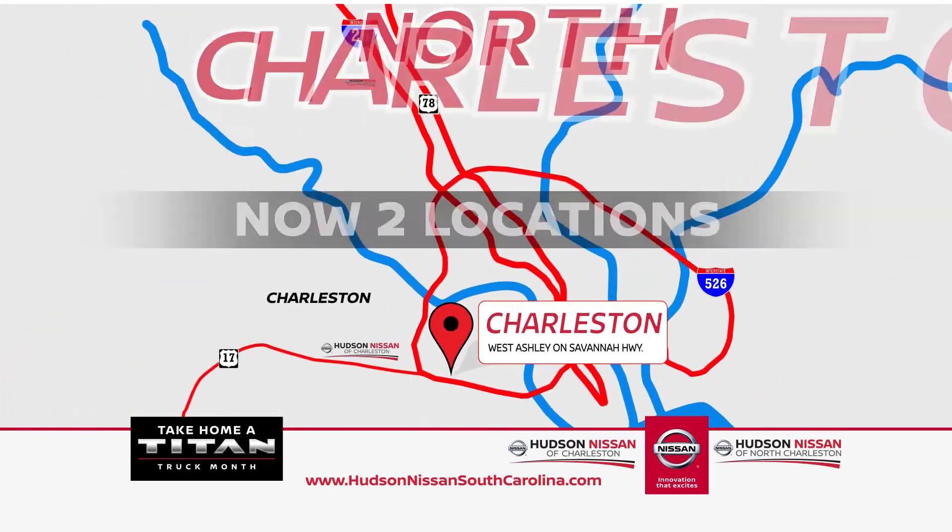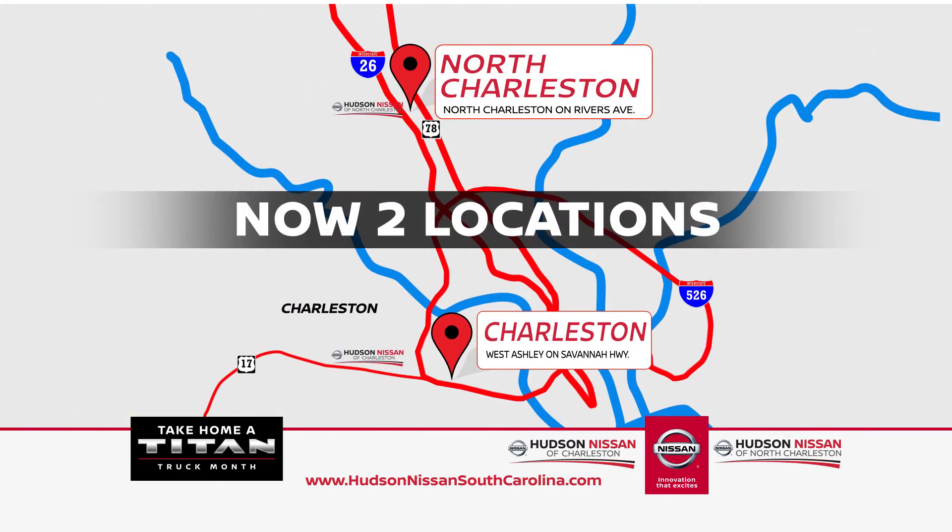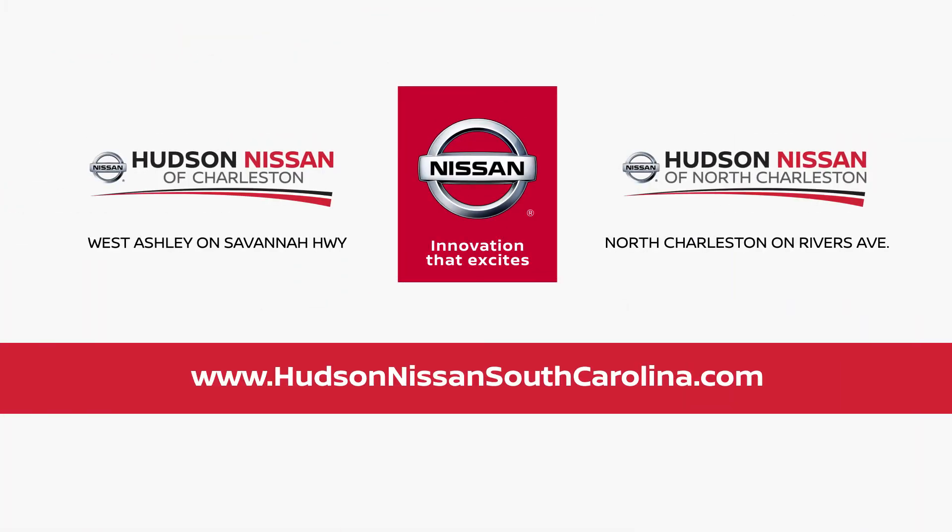At Hudson Nissan in West Ashley on Savannah Highway, or North Charleston on Rivers Avenue. Hudson Nissan South Carolina dot com.